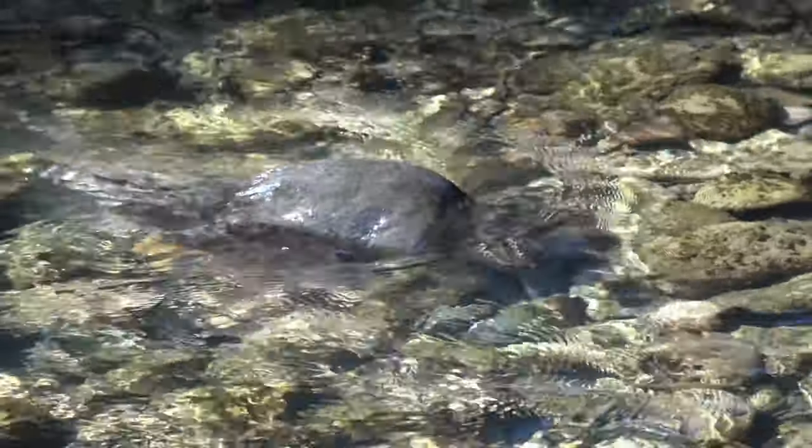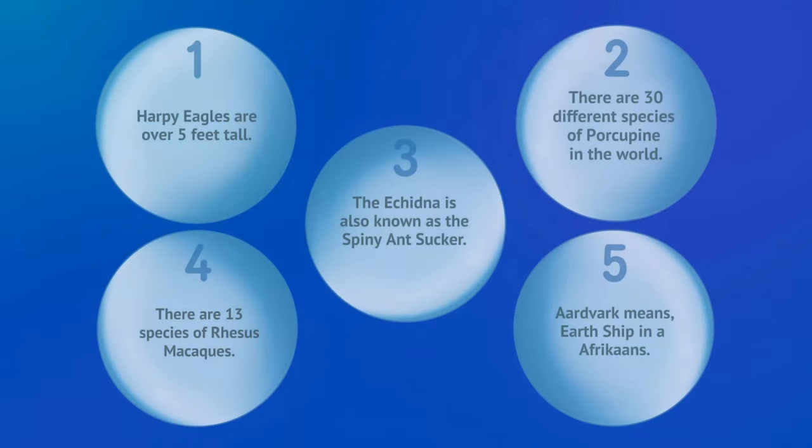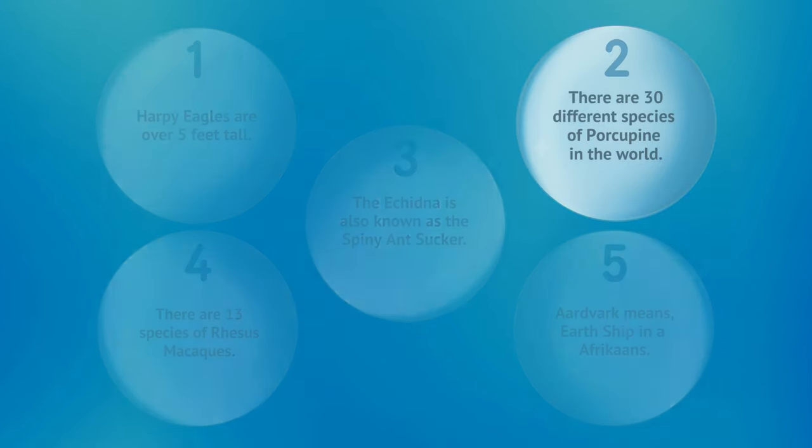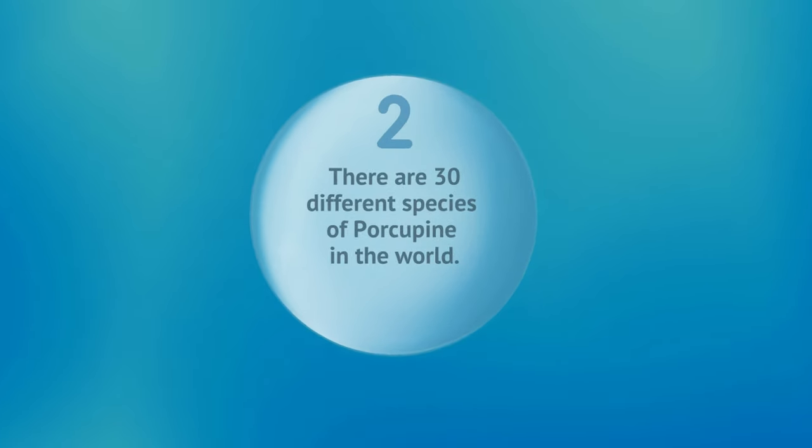Now it's time for our Pointless Quiz. Here are five facts from today's episode, but only one of them is correct. Can you remember which one? If you need more time, don't forget you can pause the video. If you guessed number two, you were right.